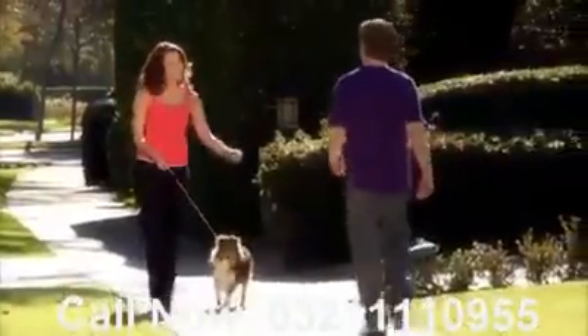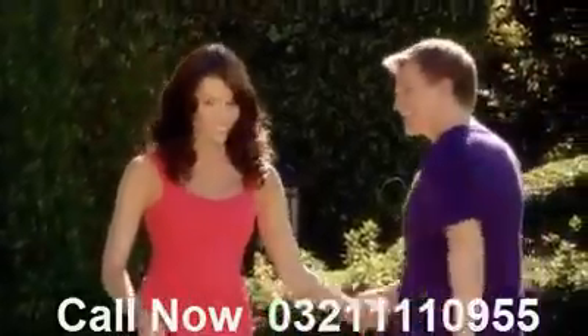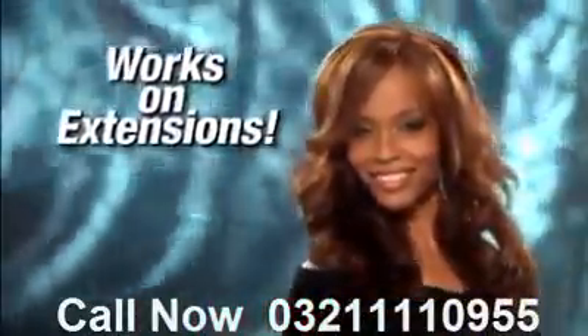So now you can have great styles every day, and your hair will stay healthy and soft. It even works on hair extensions. And it's so easy. Just wrap, clip, and curl.